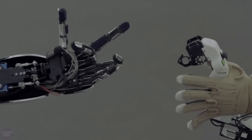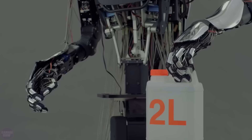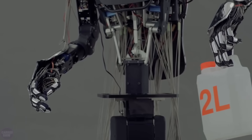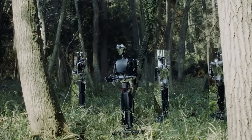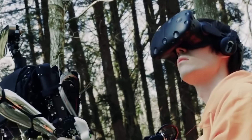Pressure sensors are installed in the robot's fingers, and a feedback system provides optical feedback. The robot is very precise and strong, capable of holding a 2-liter water canister with just two fingers. Signal transmission from the operator to the robot, with a delay of only 0.2 seconds, can be achieved even from a distance of 19,000 kilometers.